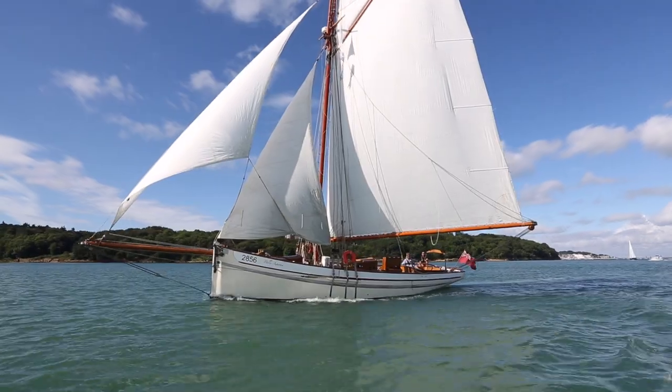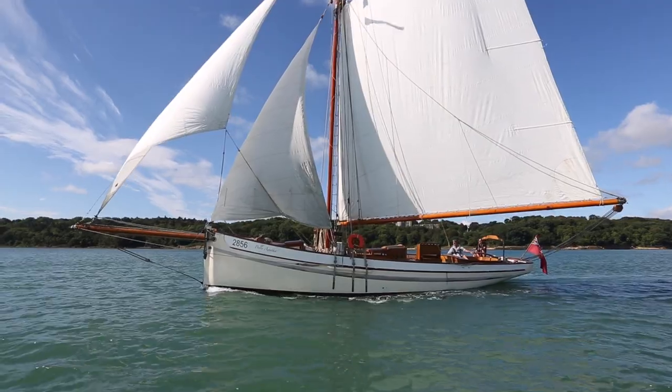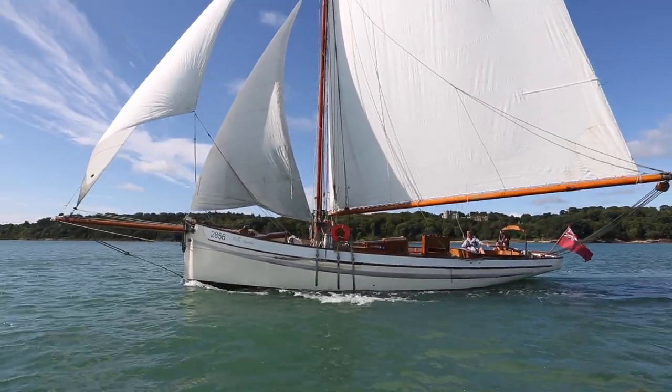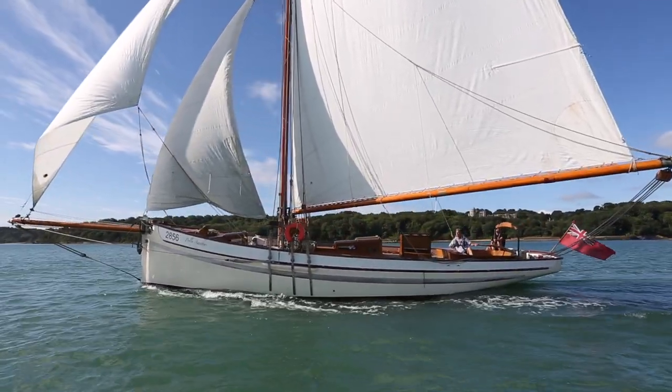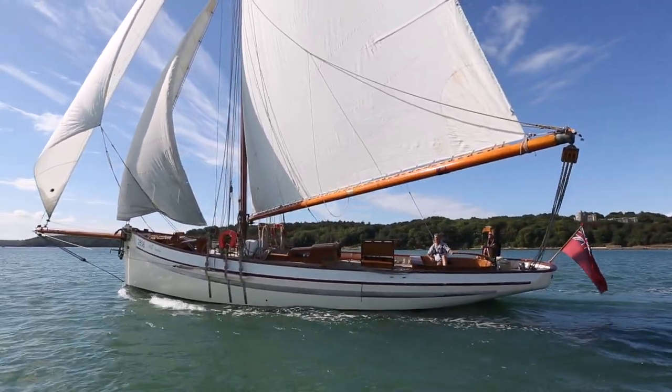She is based on Peggy, the Bristol Channel pilot cutter, and so the English Channel is predominantly our stomping ground. Down to Dunaret and Brest, the Scilly Isles, up to Amsterdam, up to Scotland, Ireland, and around the Western Isles, which was tremendous fun. She really enjoys the conditions up there.